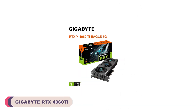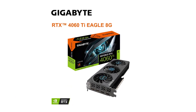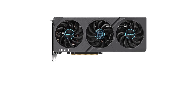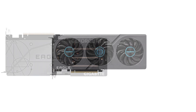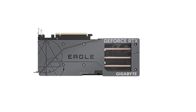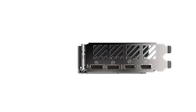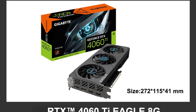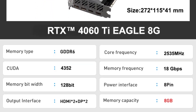Number 2: Gigabyte RTX 4060 Ti Eagle OC 8GD Graphic Card. Equipped with the powerful RTX 4060 Ti GPU, this card delivers impressive gaming performance. The 2535 MHz core clock ensures smooth and responsive gameplay, while the 8GB of GDDR6 video memory and 128-bit memory interface provide ample bandwidth for handling high-resolution textures and demanding gaming scenarios. The triple fan cooler design on the Eagle OC 8GD ensures efficient heat dissipation even during extended gaming sessions, allowing the card to maintain consistent performance without throttling. Gigabyte has maintained its reputation for solid build quality; the card feels robust and aesthetically pleasing, with RGB lighting allowing users to sync the card with the rest of their system for a cohesive look.